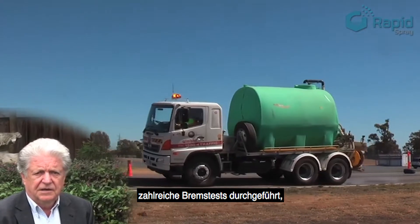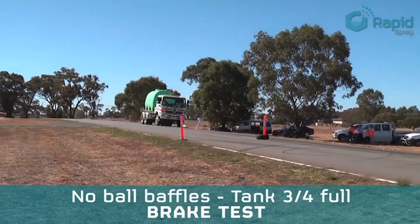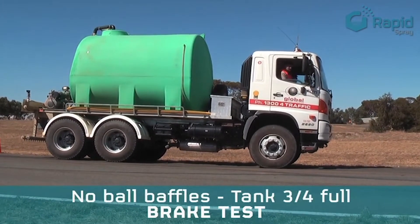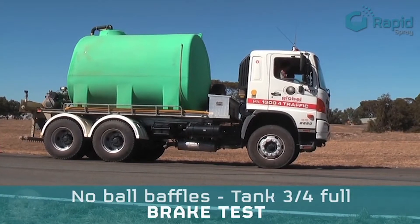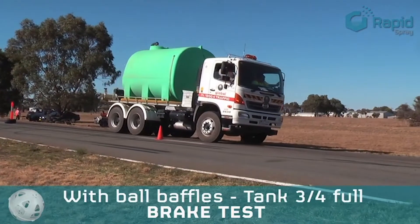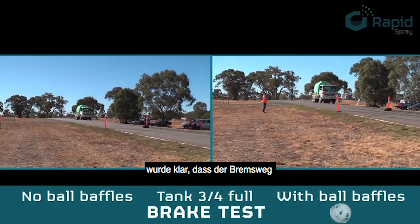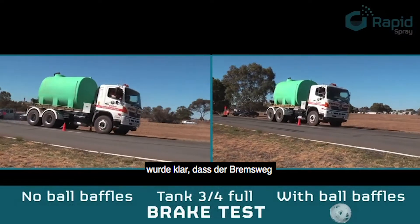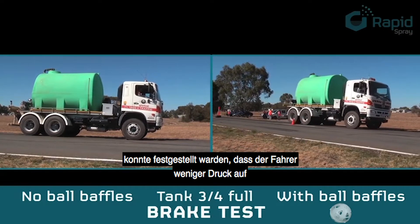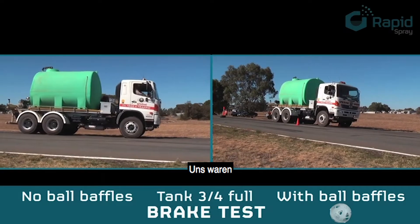We carried out a series of brake tests and a series of lane change tests. We found that when we analyzed and graphed the data, the braking distances are shorter. The effort applied by the driver was measured by a calibrated sensor fitted to the brake pedal, and we found that there was less effort required to achieve different levels of gentle, medium, and emergency braking.